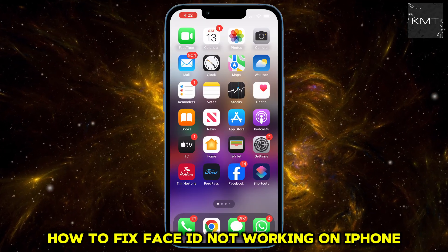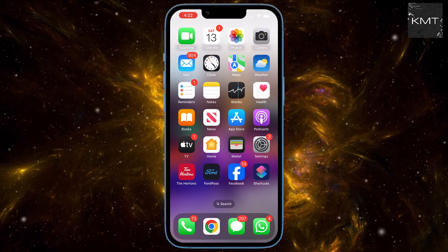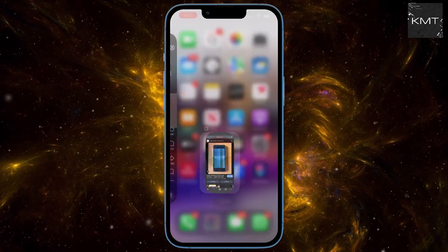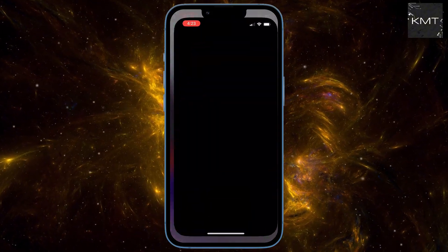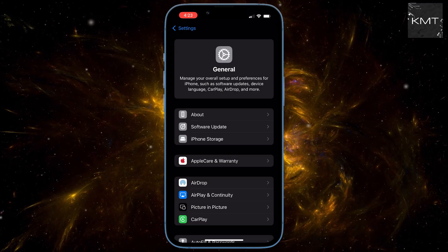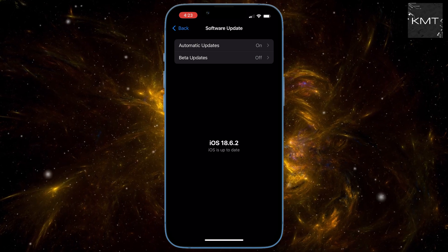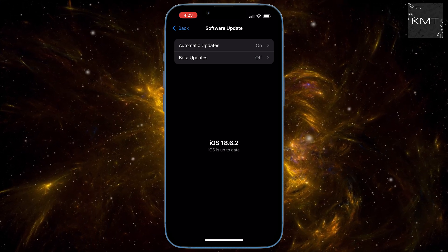Let's try the basic fixes before we get into anything complex. First, check for any software updates. Tap on Settings, go to General, and then Software Update. If there's an update available, install it and restart your phone. Sometimes this can fix minor bugs and glitches, including those affecting Face ID.